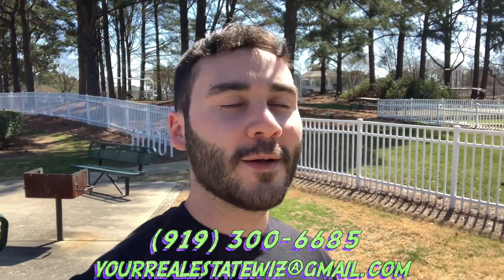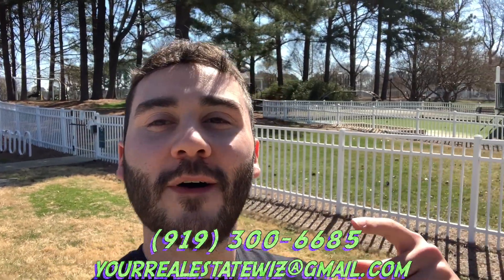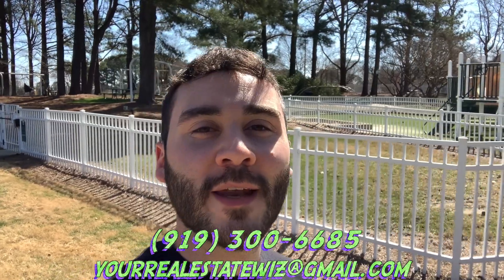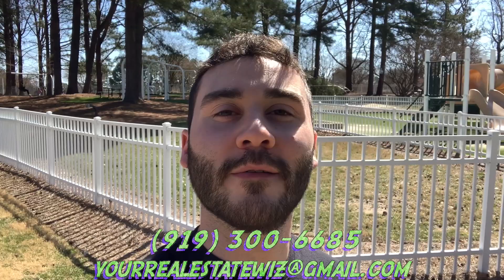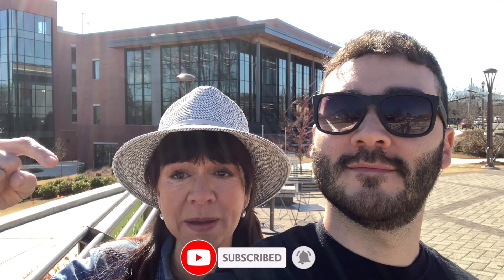If you're thinking about moving or relocating to Cary, then we've got your back. All you've got to do is shoot us a call, text, or email at the info you see right there. We love hearing from our viewers and helping you guys out. We really want to find the best neighborhood for you. Learn the ins and outs of living in Cary, North Carolina by hitting the subscribe button and clicking the bell for notifications.